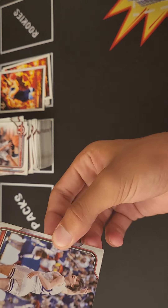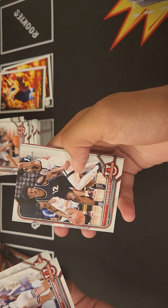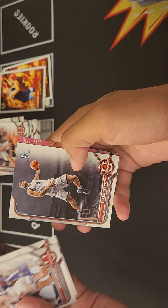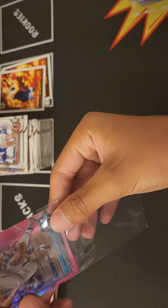The odds are definitely catching up to us again — I was hoping we could have had another numbered card. Zach McClements, Leaky Black, Jordan Riley, Tyrese Martin, and Trevor Keels pink refractor. Pink refractor Trevor Keels.